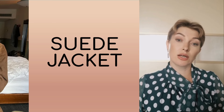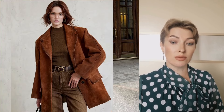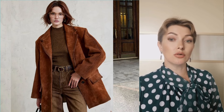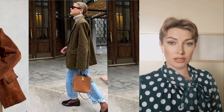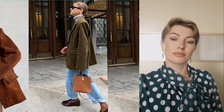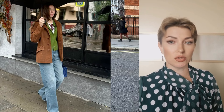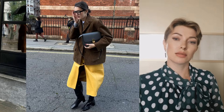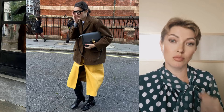Suede has been a loud trend for the last few seasons. Unlike smooth leather, suede has a unique texture that gives images originality and expressiveness, while retaining all the advantages of versatility and style. In the new season, oversized suede jacket models worn off the shoulder are relevant — they add elegance combined with slight negligence. Fitted jacket models are also relevant. The choice of model will depend only on your preferences, but absolutely any model will help you out for many years.